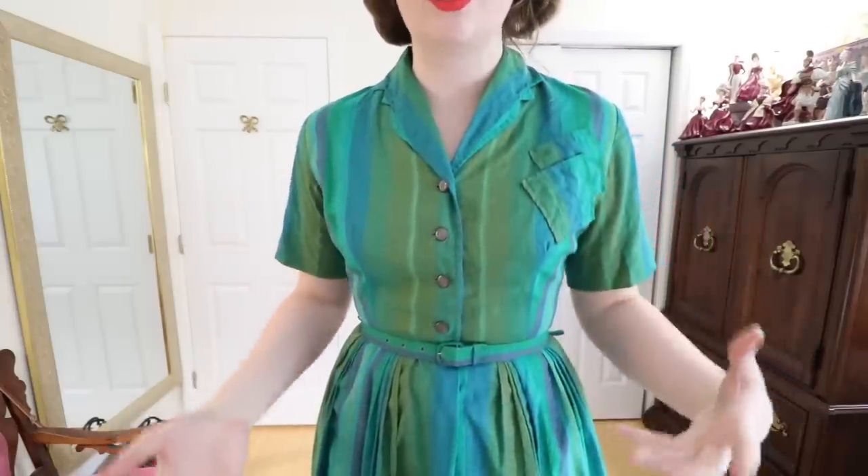It has blue and green and turquoise and it fits me perfectly through the bust and the waist without being too tight or too loose — which is kind of the definition of a perfect fit. This is probably from the late 1950s and I just think it's really charming with a really nice amount of volume. It's a dress I find myself reaching for really often this summer and I think it transitions well into fall too just because of the colors.